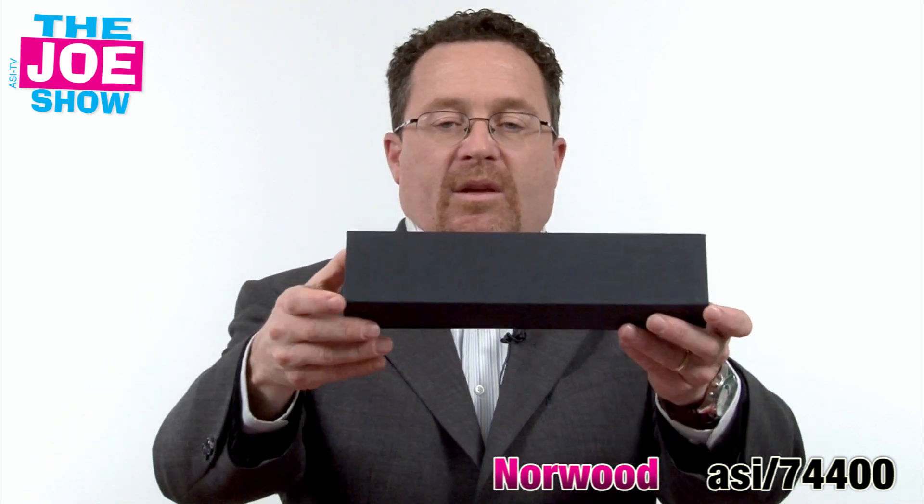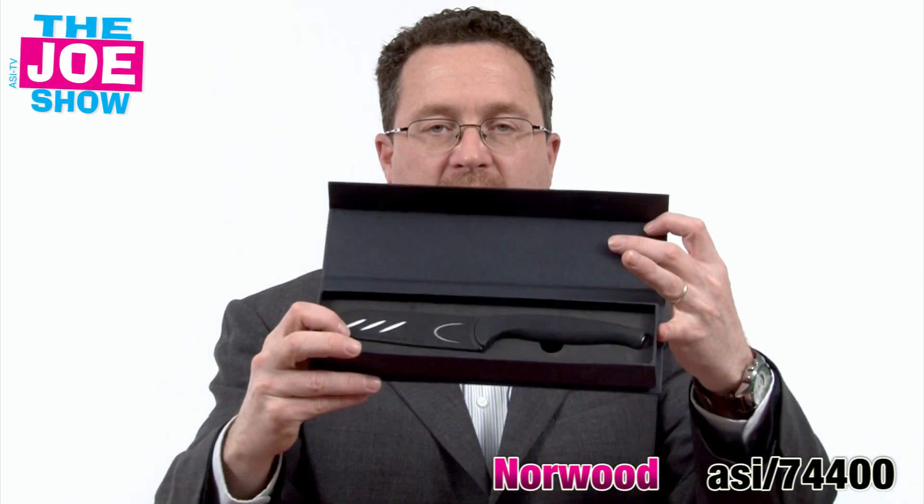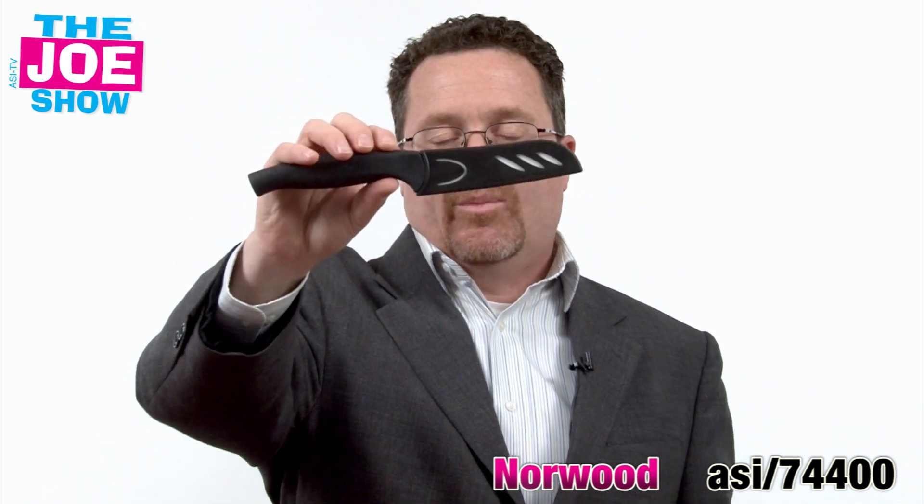We are getting close to grilling season, so I have a great product for you. It comes in a gift box and this is where the client's logo is going to go. We open it up and inside you're going to see a ceramic knife. This blade is made of ceramic — it's very sharp and it comes with its own little guard. Great for grilling season. Your grocery stores can use this in a promotion to get clients to buy their vegetables and fruits. It's also good for anyone who sells grills, anyone who builds decks, anyone associated with outside summer eating. It can also be used for caterers and anyone else in the food business. This is a nice product.